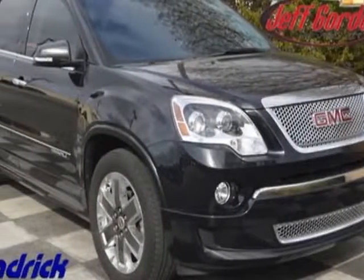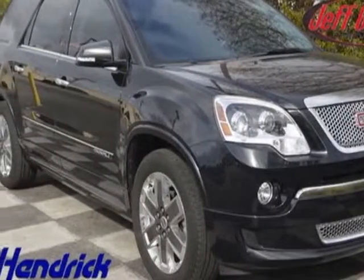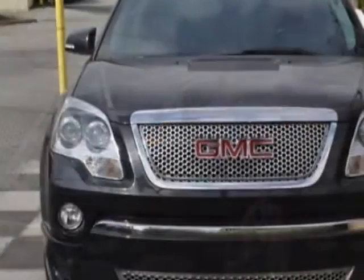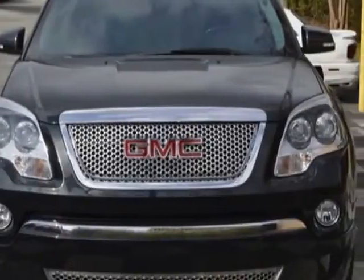Look at this certified pre-owned 2012 GMC Acadia. Carfax has certified this Acadia as having one owner. This Acadia has just under 34,000 miles.